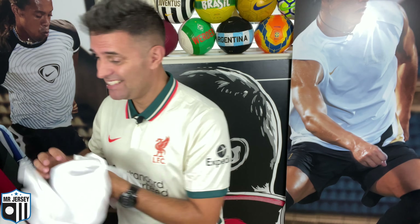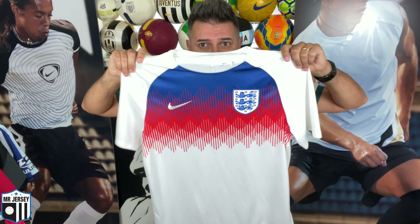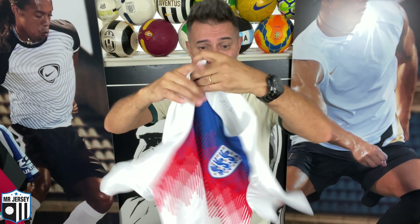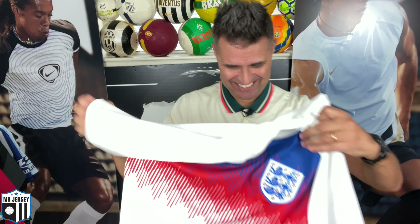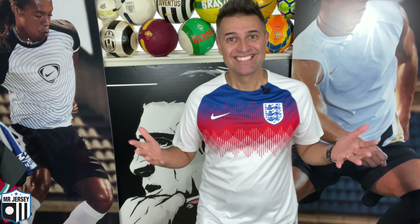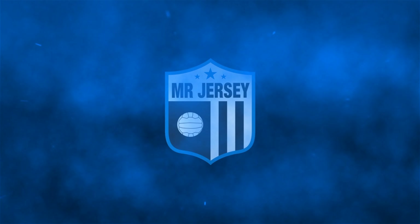Now let me show you another new jersey that I got. Yeah — this beautiful England training top. I believe this is 2018. Look at this beautiful training top — I am looking forward to playing futsal with this beauty soon. Make sure you follow me on Instagram for that — Mr Jersey. Did it work? This is a beauty, this is a beauty.